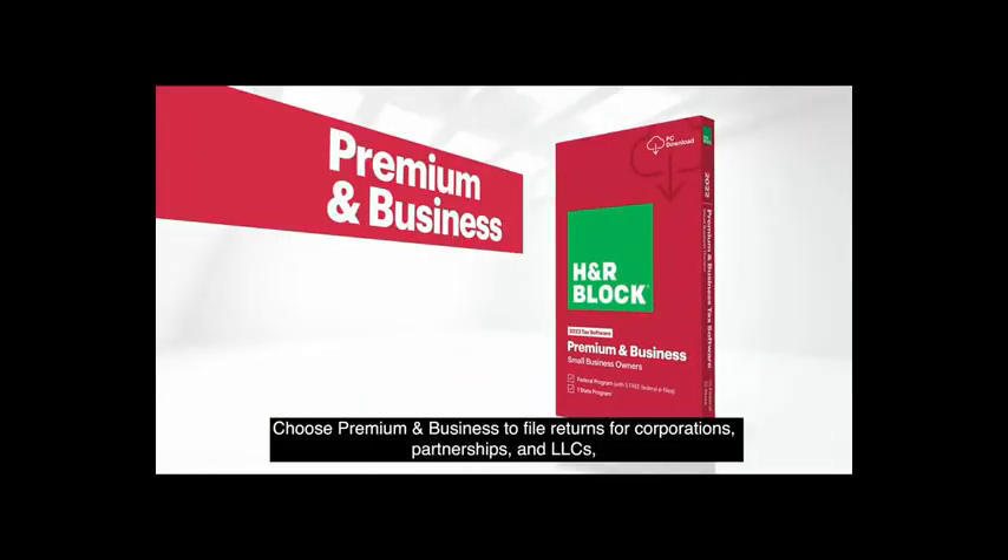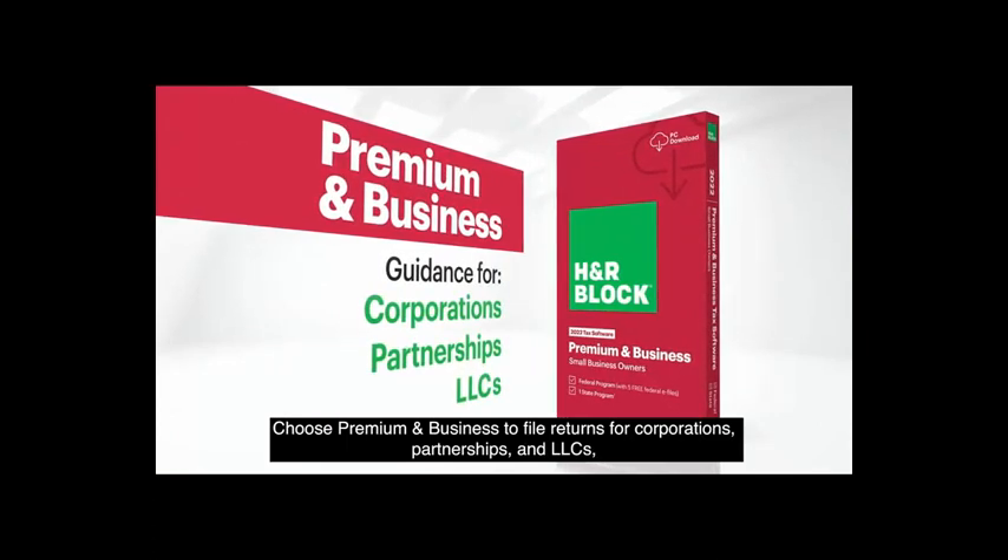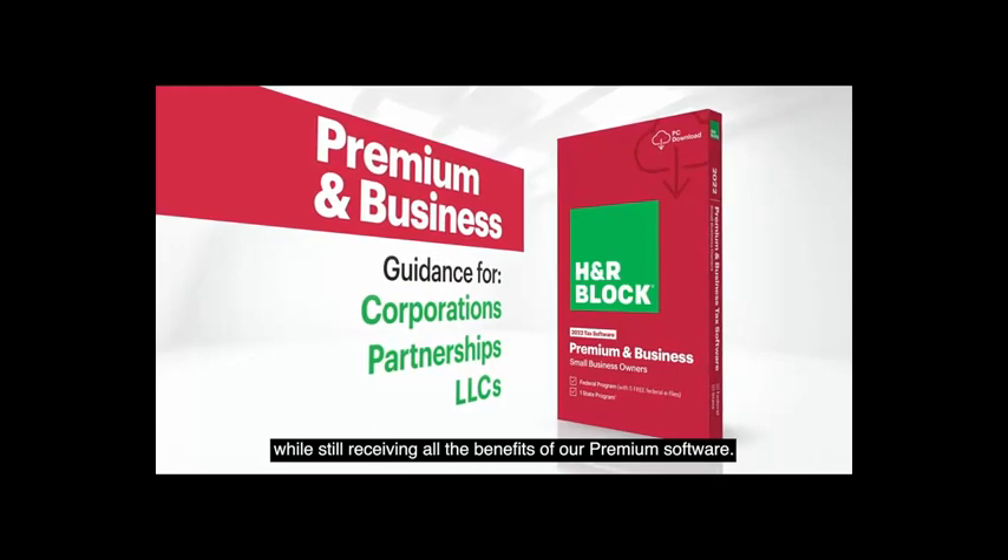Own a small business? Choose Premium and Business to file returns for corporations, partnerships, and LLCs, while still receiving all the benefits of our Premium software.